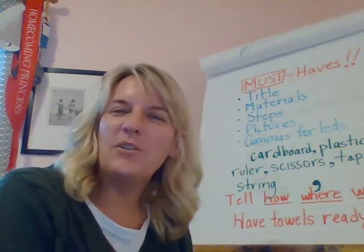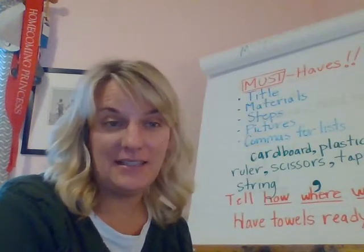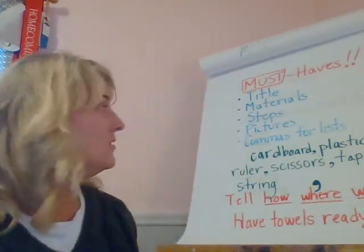Girls, how are you? Hope your how-to books are coming along well. So today we have kind of a big lesson. We're going to add two things to our how-to books. I just want to review.